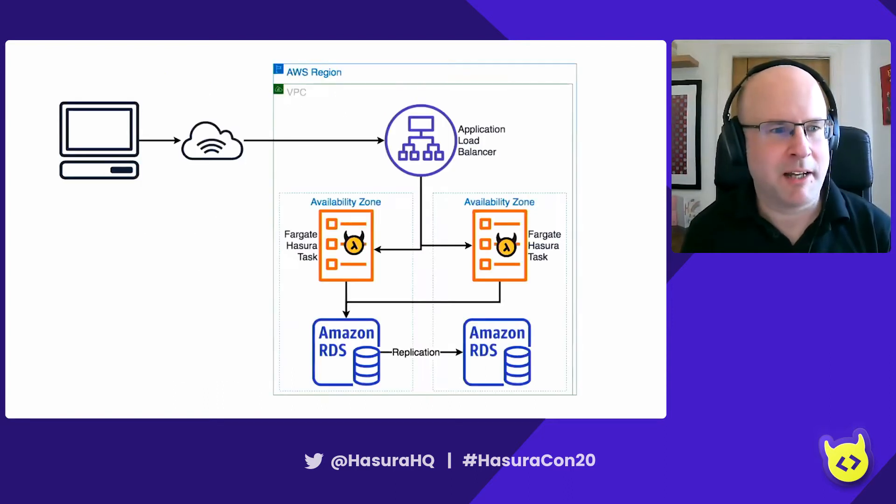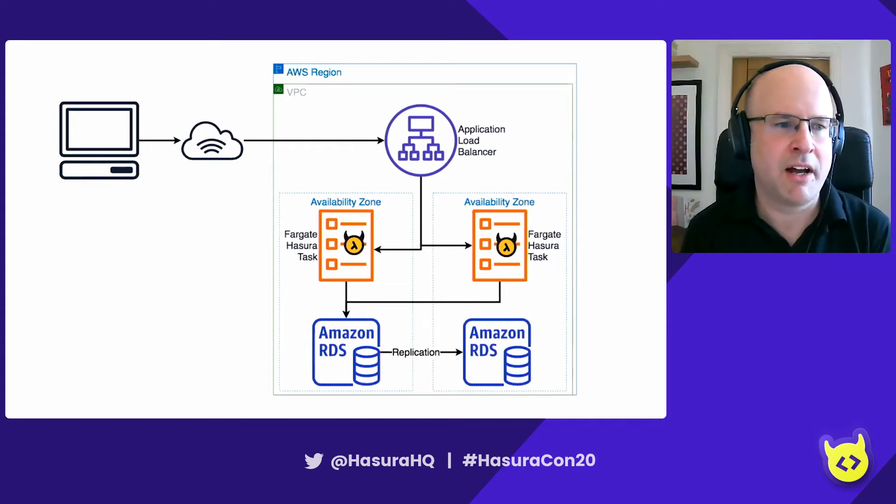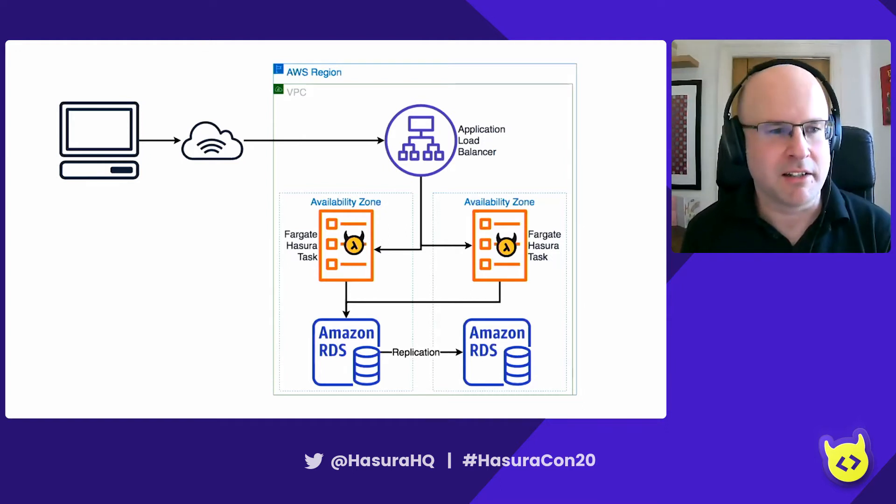Let's take a look at what we're going to build today. If you're not familiar with Amazon, a quick overview: they split their resources into regions, such as London, Paris, Frankfurt. Within a region, they have availability zones — you can think of these as like a data center. You'll deploy your database into one availability zone, but if that availability zone suffers a catastrophic failure, you need to move resources to another one. Traffic comes in and we distribute it to our two availability zones using an application load balancer.